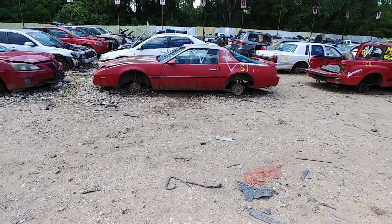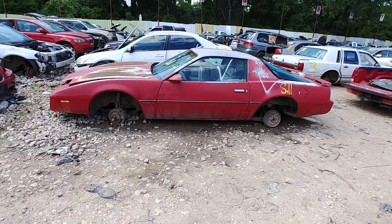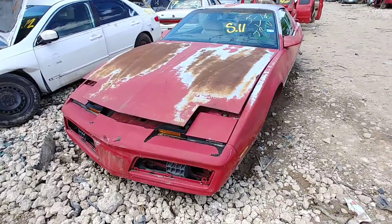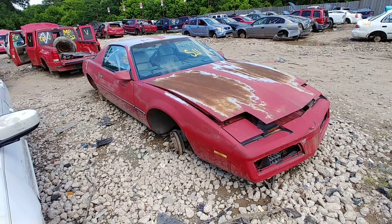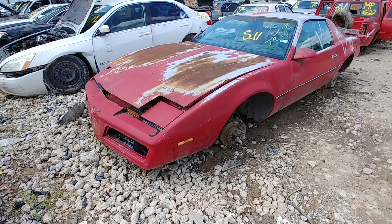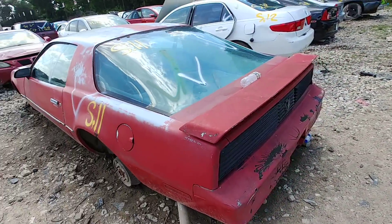Check it out, look at what we found — a 1984 Firebird with an LQ-9 in it! Well, except it's not the LQ-9 that a lot of us think about — not the 6.0. We got an Iron Duke, a freaking Iron Duke Firebird. Last on the road 2015. I don't know how many of these they made.